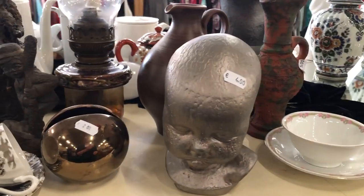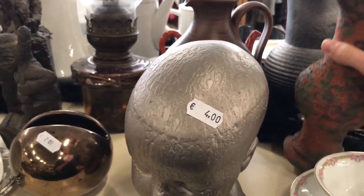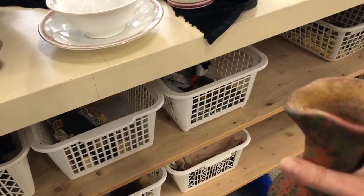I was actually trying to get to the vase but look at this creepy baby head — I just can't, I find it really scary. Anyway, the vase looked more like a hobbyist piece to me so I did put it back on the shelf.